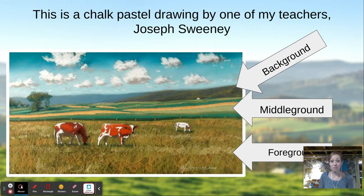Here's a painting done by one of my teachers named Joe Sweeney. He lives near Philadelphia. It's actually not a painting — he used a special kind of chalk to do this. And there are cows. These cows are really big in the picture because they are closest to us. They are in the foreground. Foreground starts with the letter F. Look at this tree — the cow is bigger than the tree.